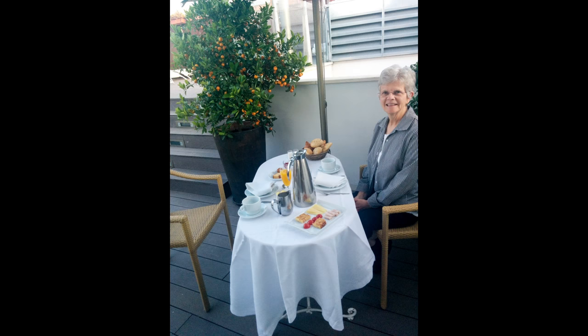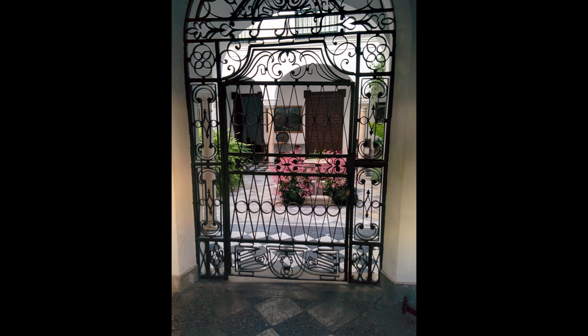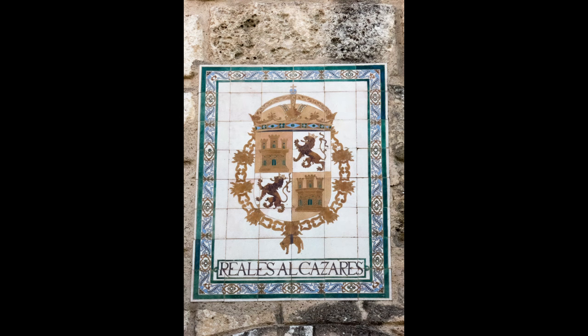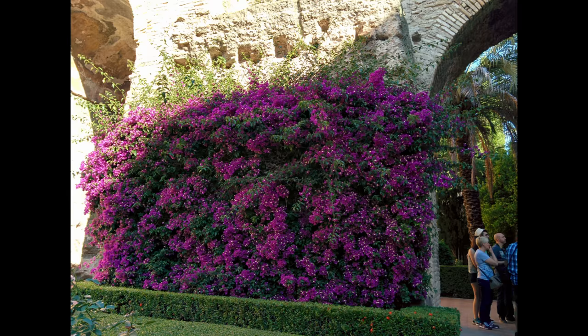The next morning, breakfast is served on the rooftop of Hotel Amadeus. Then we take a stroll through the Barrio de Santa Cruz, Sevilla's once thriving Jewish quarter. And we find ourselves at the Royal Alcazar, originally built by the Moors in the 10th century, and it still functions as a royal palace.